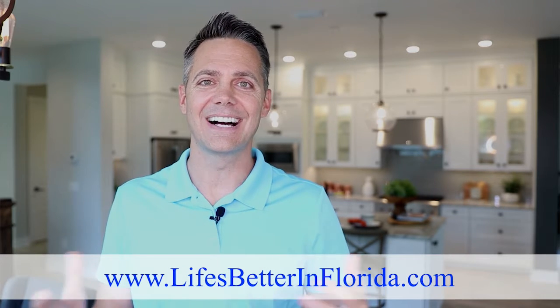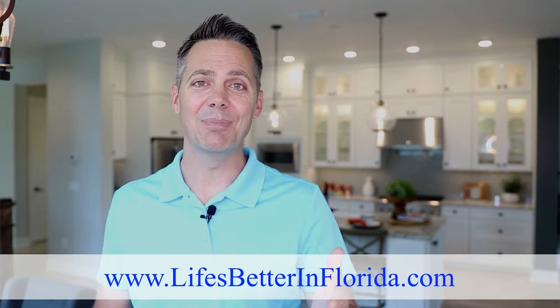I wanted to jump in real quick and share the number one challenge families have when buying new construction — they need to sell their current home first before they are approved to close on their new construction home. I've seen families miss out on that perfect lot or home because they didn't sell on time. Because of this I've created a free video training course with the fastest strategies to get your home sold for top dollar. Click on the card above, the link is in the description, or simply go to lifesbetterinflorida.com.